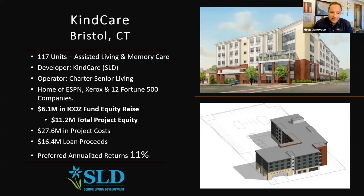Next is Kind Care in Bristol, Connecticut — our assisted care facility. We only have about $600,000 left of this investment, so this one is closing out very quickly. Kind Care Bristol is an assisted living and memory care facility with 117 units. We're partnering with Kind Care out of Connecticut, with the operator being Charter Senior Living — one of the largest senior living operators in the East. Bristol is the home of ESPN, Xerox, and 12 other Fortune 500 companies. $6.1 million in equity raise, $27.6 million in project costs. The loan is already in place and the project is already eight to nine weeks under construction. The guaranteed maximum price by the contractor is in place, and the developer is taking all cost overruns, with an 11% preferred return.